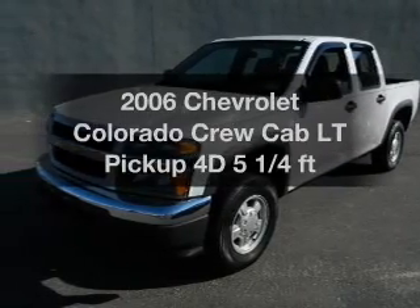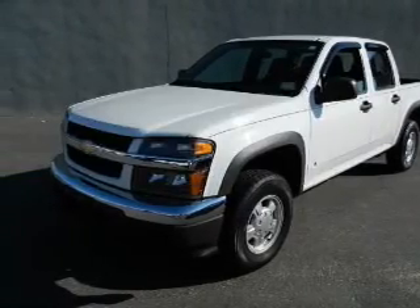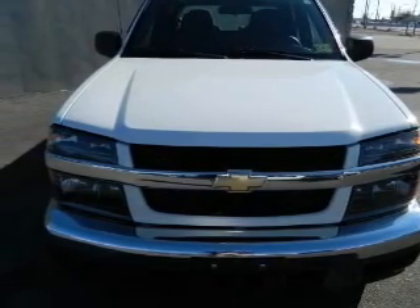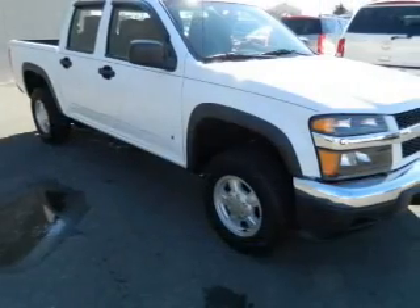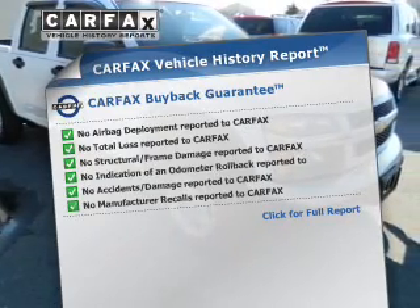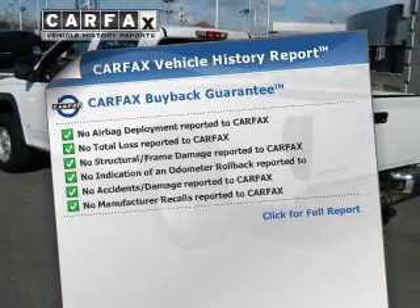Everything you need under one roof with this great vehicle. With a reliable engine that responds smoothly to its automatic transmission. Brake safely with the anti-lock braking system. Know the history on this ride and greatly reduce your buying risk with the included Carfax Vehicle History Report.